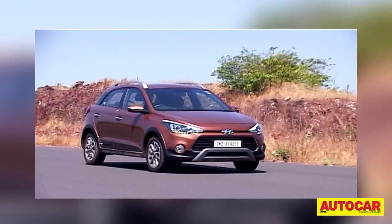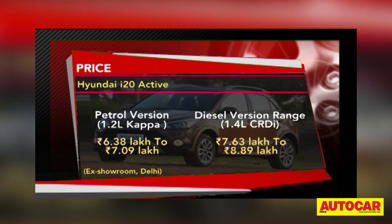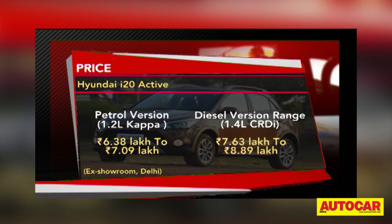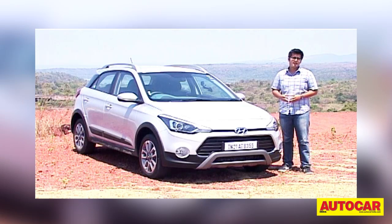What's also worth a mention is that variant for variant, the Active costs about Rs. 90,000 more than the standard i20. Hyundai has priced the petrol i20 Active at Rs. 6.38 lakh ex-showroom Delhi, while prices for the diesel version range from Rs. 7.63 to Rs. 8.89 lakh. For the money, you get a car that is just as nice as the regular i20 but with a slightly different personality. The additional cladding and different detailing do make it stand out amongst the thousands of i20s already on Indian roads, and for many that should be reason enough to seriously consider the i20 Active.